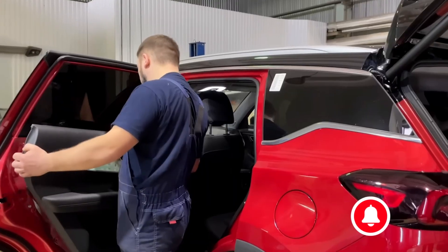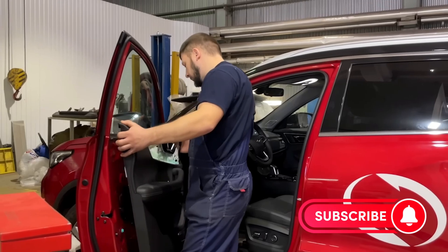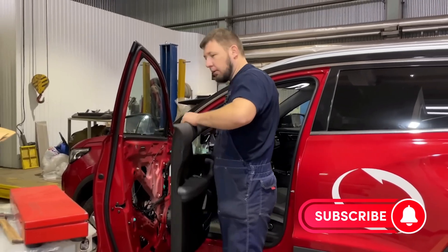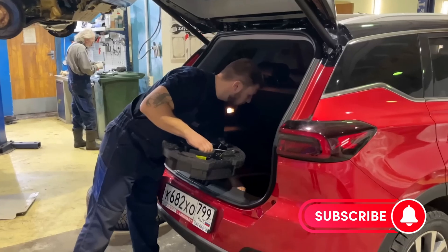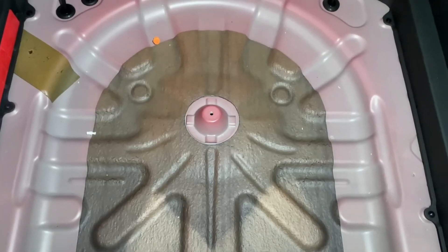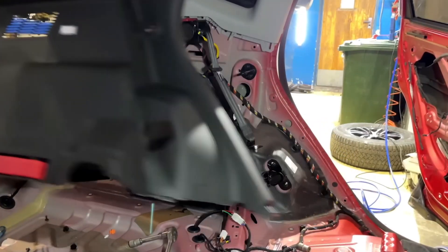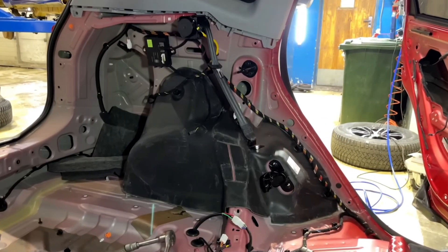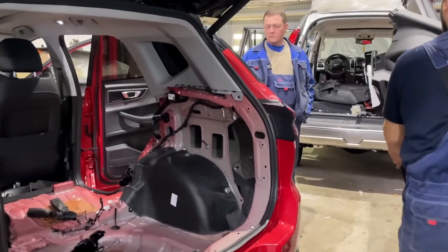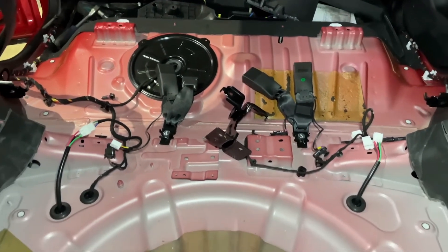In part two, we will continue following Ilya as they lift the body of the car off its frame and take apart the interior. The focus will shift from the mechanical components to the interior plastics, the creaking, and other things that Ilya will honestly tell us about.